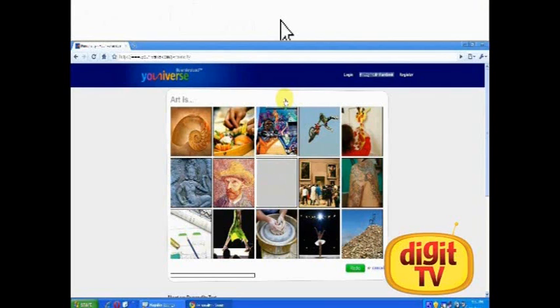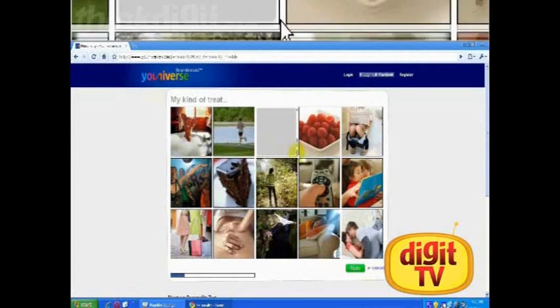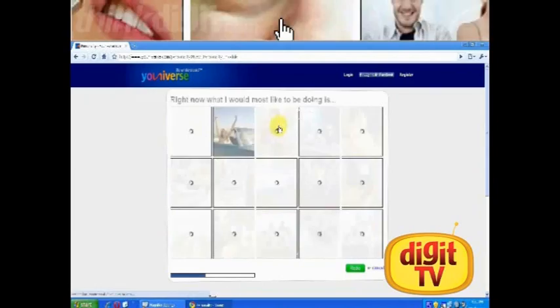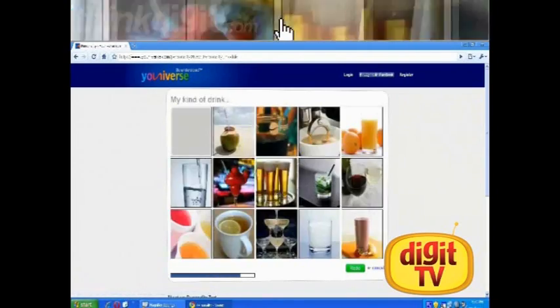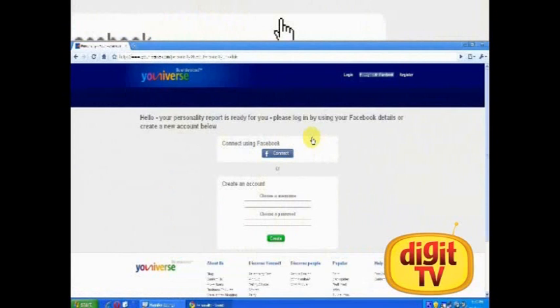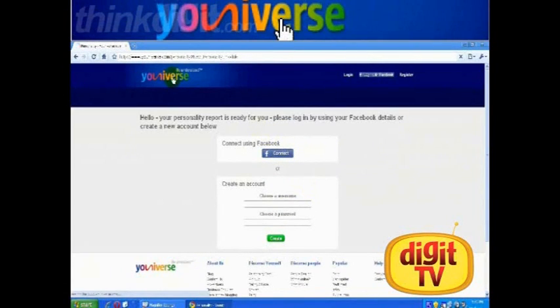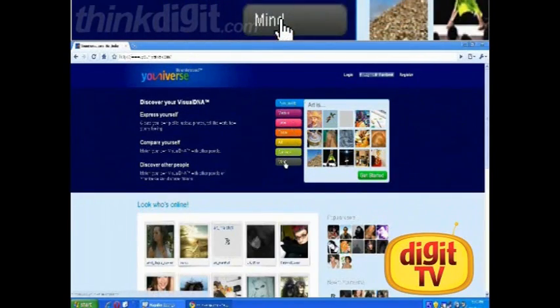There are a number of questions like this. We will just click at them at random to access a phantom personality. Once you are done, you will be asked to login or create a username. You don't need to do it right away, and you can take another test instead. Your results are still saved.